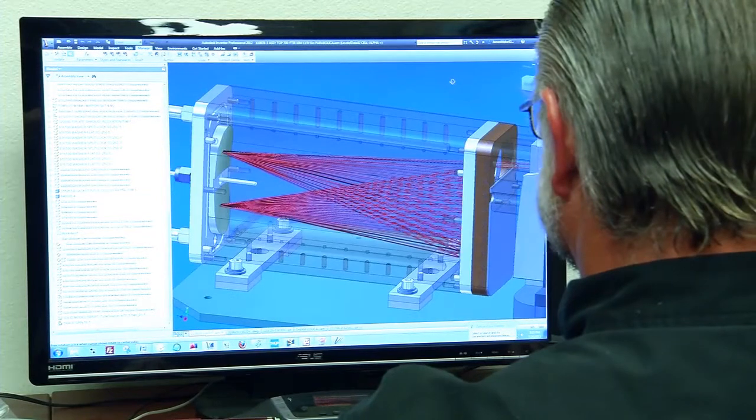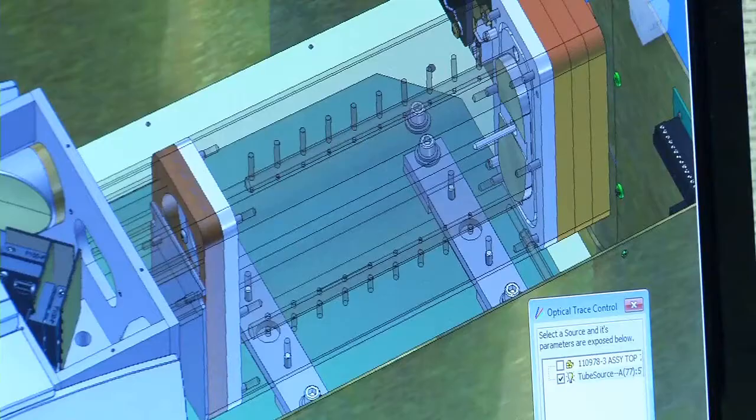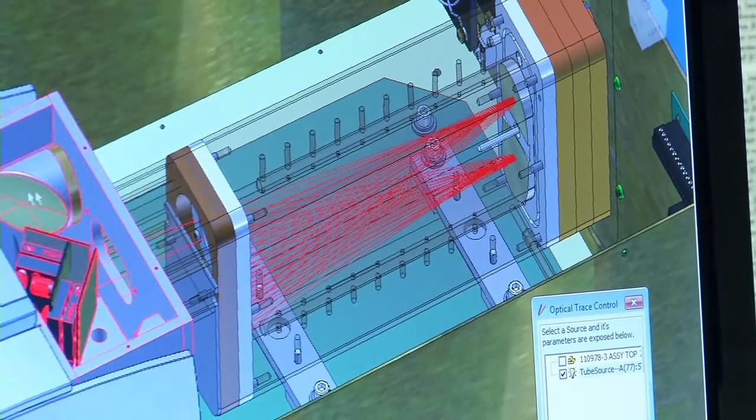The Autodesk product design suite helps us greatly, especially recently where we designed a 10-meter cell. By doing it with Autodesk, it saved us probably two generations of prototyping, which saved us not only a great deal of money, but the most important factor is it saved us time. Time is worth more to us than just the expense of building prototypes.